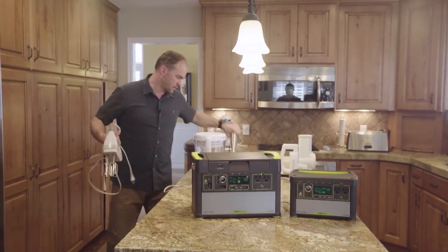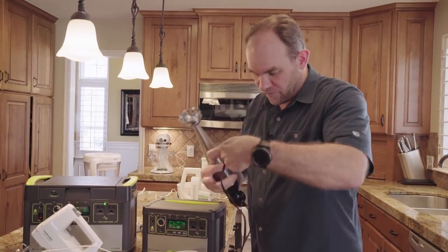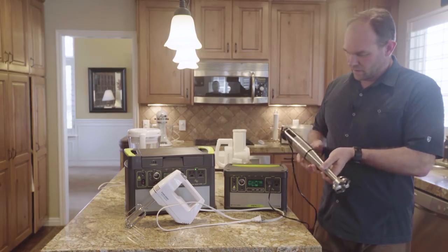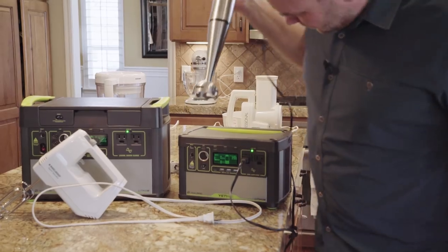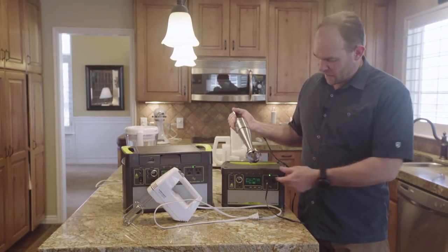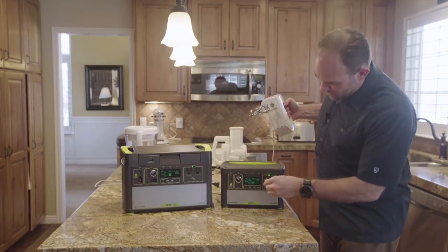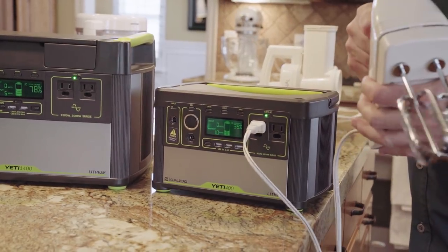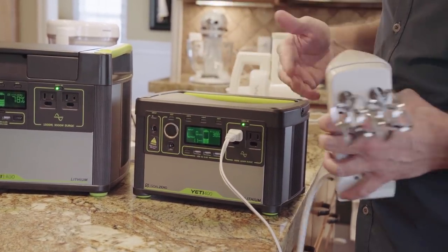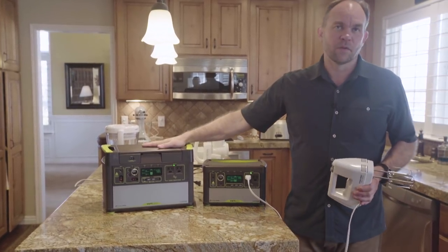Most of these appliances are going to run fine off a Yeti 400. The only real thing to consider is how much you're going to do and whether it will last long enough. An immersion blender is only using about 30–40 watts right now. If it was in liquid or something thick, that would go up a bit, but nowhere near 300 watts. A mixer is going to be a very similar deal — if I was stirring actual cake batter, that number may go up into the 200s, but it should still be fine off a Yeti 400, and of course no problem off a larger Yeti 1400.